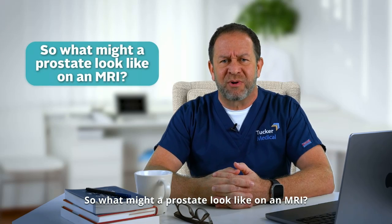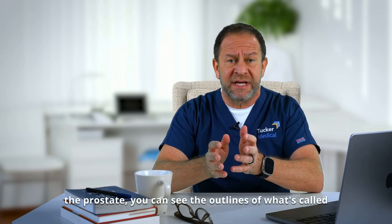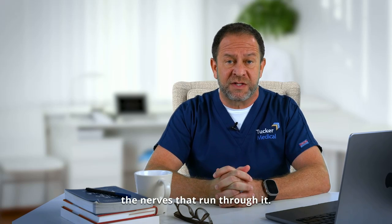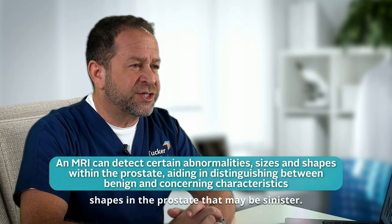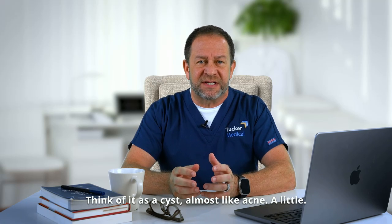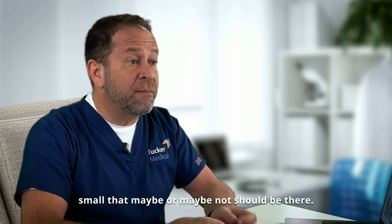So what might a prostate look like on an MRI? It looks like a bunch of black and white dots. You can see shapes, you can see the outlines of the prostate, you can see the outlines of what's called the seminal vesicles on the side, and of course the bladder and the rectum and the lymph nodes and all the nerves that run through it. But what we're looking for are certain sizes and shapes in the prostate that may be sinister. We all have abnormalities on the inside — think of it as a cyst, almost like acne. A little could be a grape or a pea, something very small that maybe or maybe not should be there.